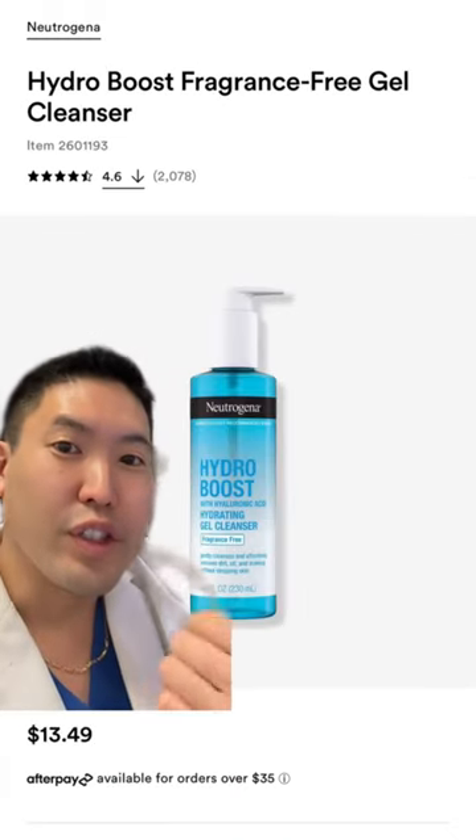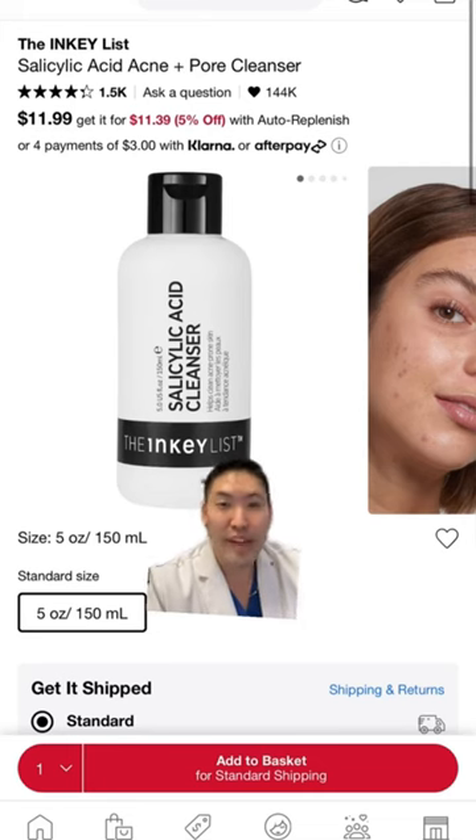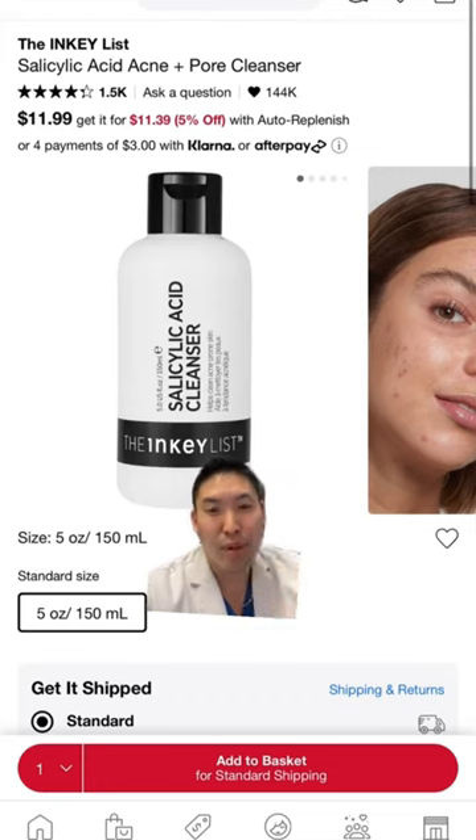If you have oily skin, consider a gel cleanser or a foaming cleanser. This is a good one. Consider salicylic acid if you have acne-prone skin — this beta hydroxy acid cleanser goes deep into your pores and cleans them out. Very good.